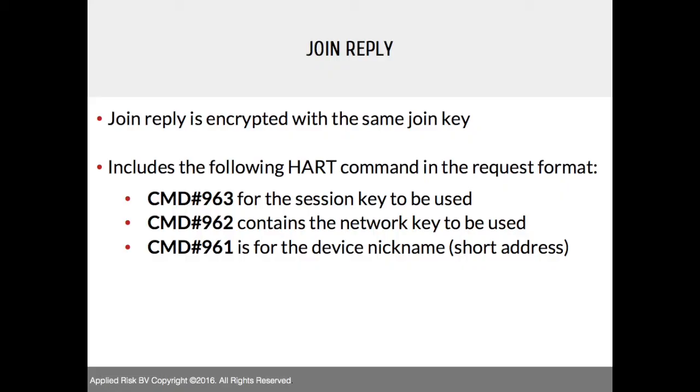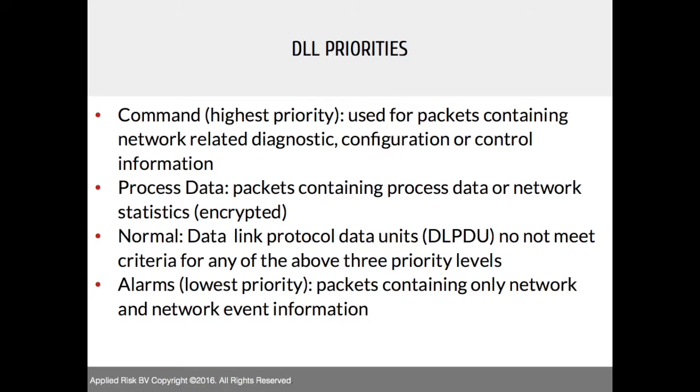The join reply is encrypted with the same join key and includes HART commands: CMD 963 for the session key, 962 for the network key, and 961 for the device nickname. There are different traffic priorities: commands at highest priority carry network diagnostics and configuration; process data is the information you want to alter, though it's encrypted; normal traffic covers everything else; and alarms carry network status and event information.